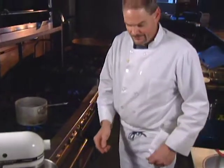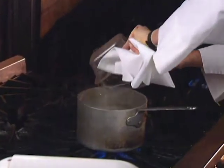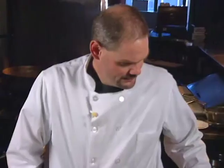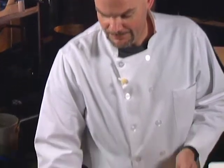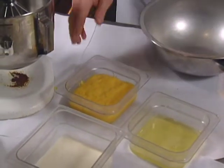Start with the sugar and water mixture. Combine in a saucepan and bring to a hardball or softball stage. Then add the lemon curd. You can make your own or buy it at a store.